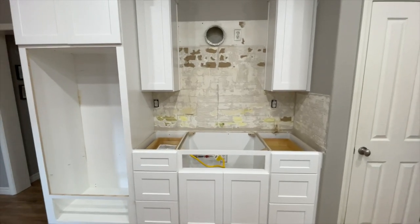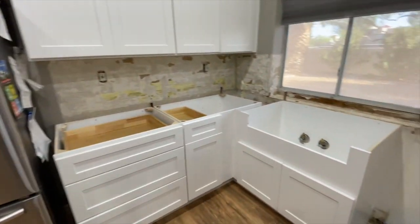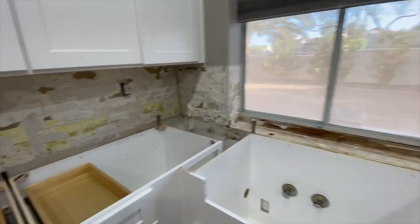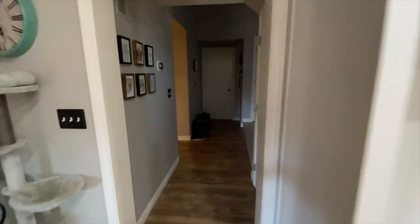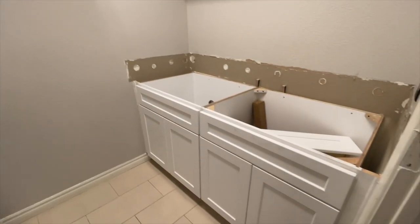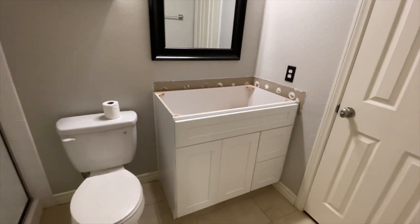New tile backsplash will go back there. Can't wait for the countertops to come in. I'll be getting a farmhouse sink right there by the dishwasher. I got all my appliances ordered today — thank goodness. This is going to be a big section. New refrigerator coming — can't wait. I'll show you the progress on the laundry room and bathroom. I still have some cabinets to go there, and then the bathroom just needs countertops and a clean. Day two complete.